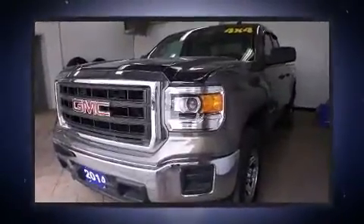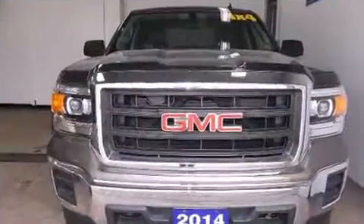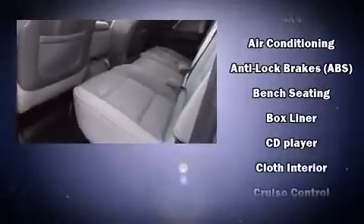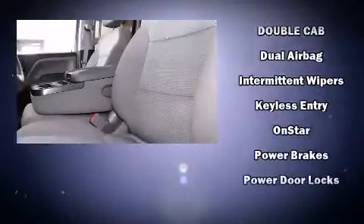Passenger security is always assured thanks to various safety features such as dual front impact airbags with occupant sensing airbag, front side impact airbags, traction control, ignition disabling, and four-wheel disc brakes with ABS.